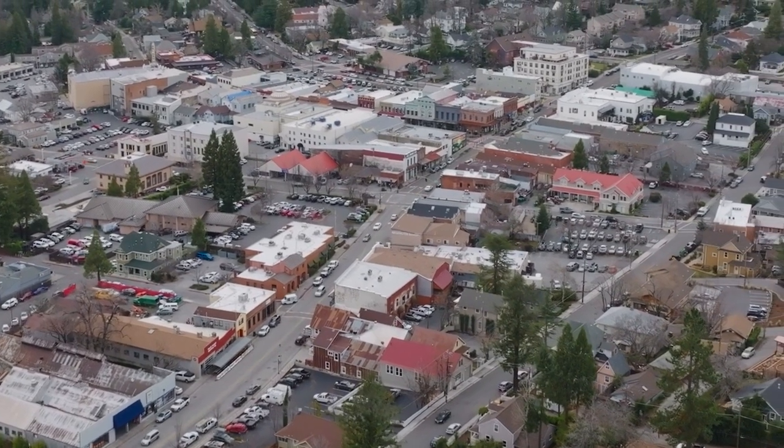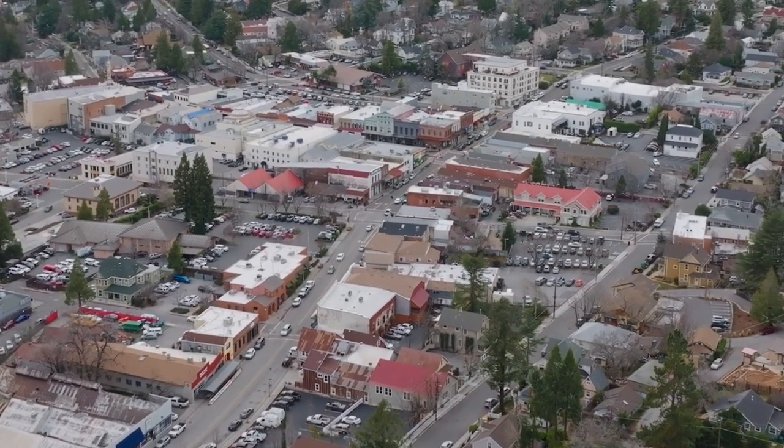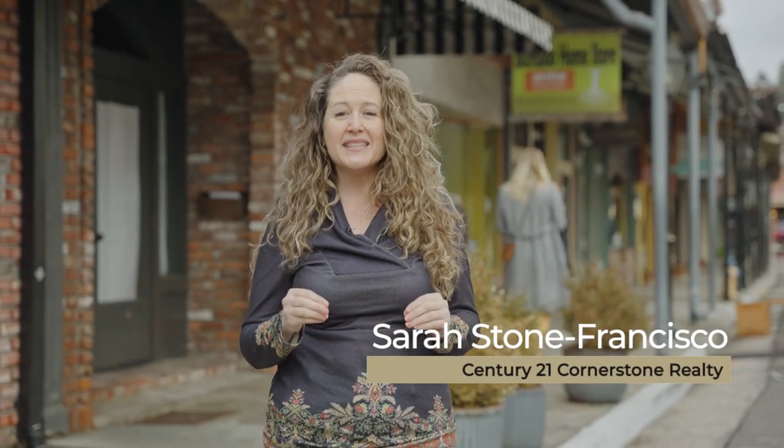One of the most charming parts of Grass Valley is this downtown pedestrian-only area with delicious restaurants, charming shops, and a truly historic theater. With lively festivals and street markets throughout the year, it is very much a destination and just a five-minute walk from today's property.